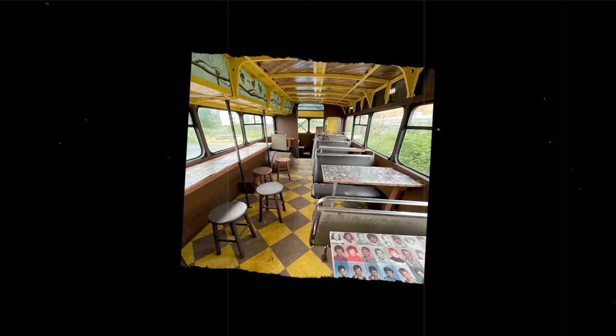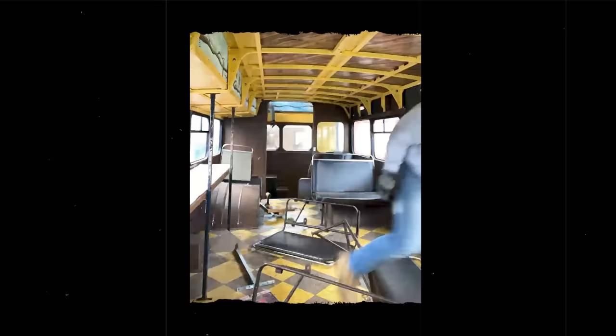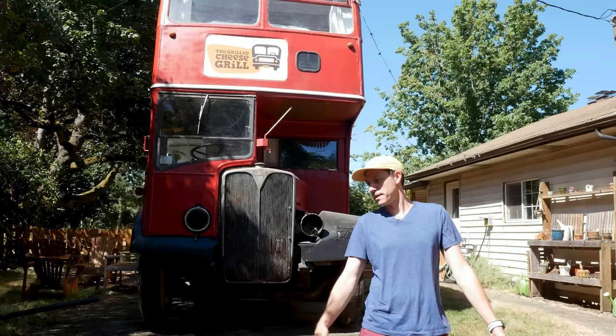The Grilled Cheese Grill was pretty well known here in town. As I've been building it, people stop, get out of their car, and tell me stories about going there. They like that it's getting a new life and that it's still here in Portland — it's a cool next chapter for the bus. You'll notice the Grilled Cheese Grill sign up there; I kept the original. Eight years later I bought it, and now it's here as a vacation rental.